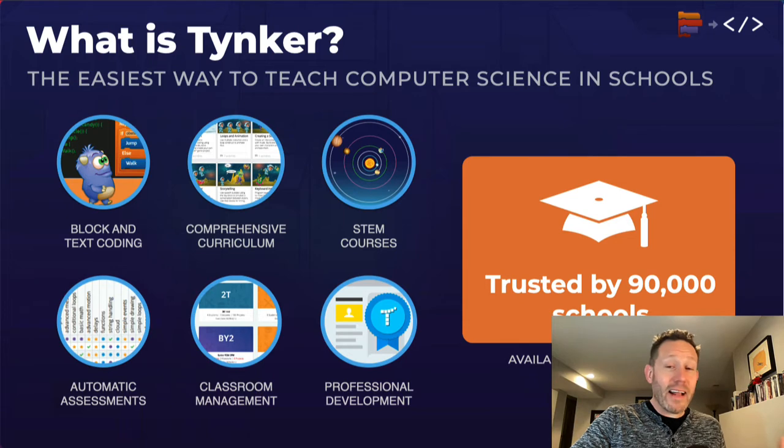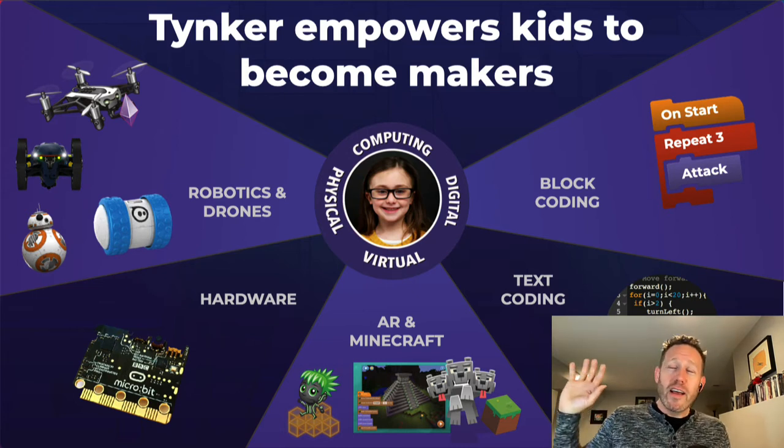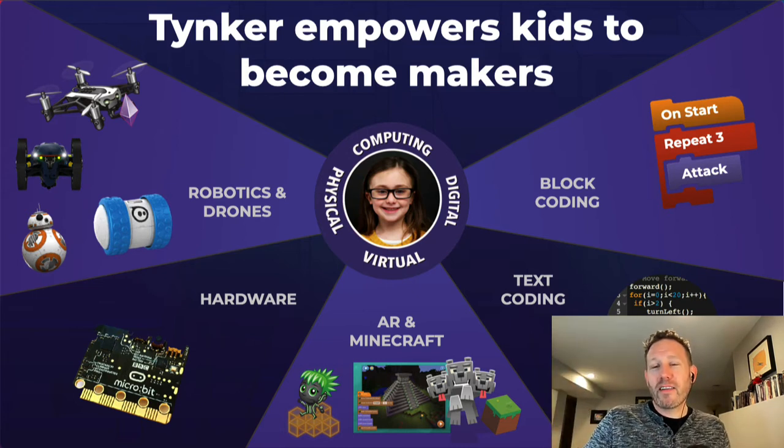Our mission is to empower kids to become makers. We do this through hardware — you can code drones, Spheros, micro:bits, augmented reality, and Minecraft, and of course there are numerous block and text coding projects for your students, in addition to NASA content which I'll talk about in just a second.